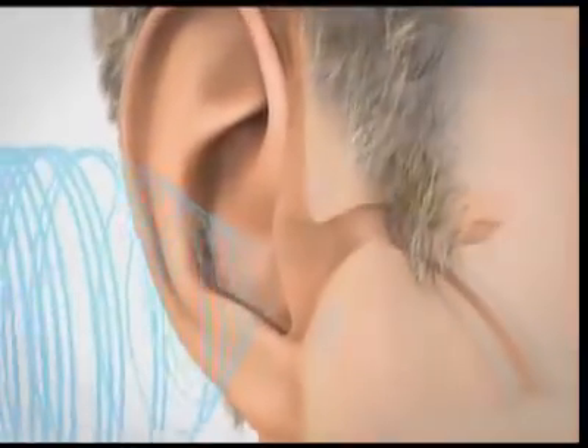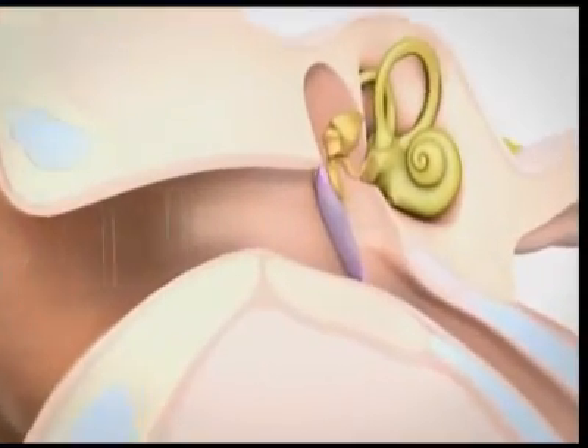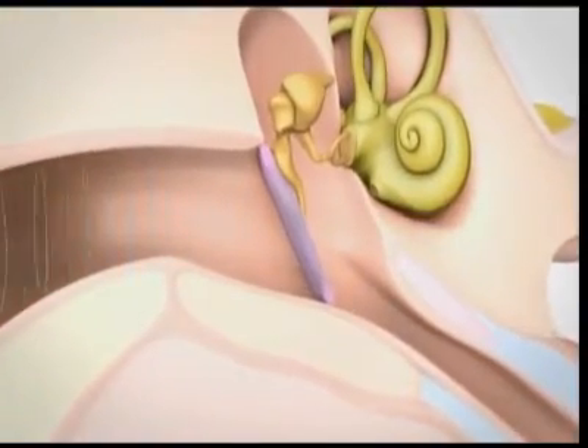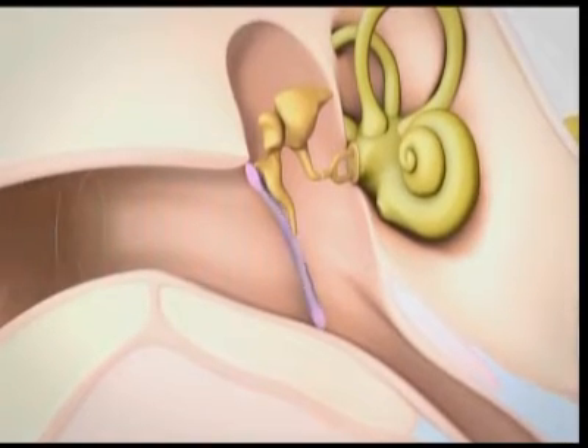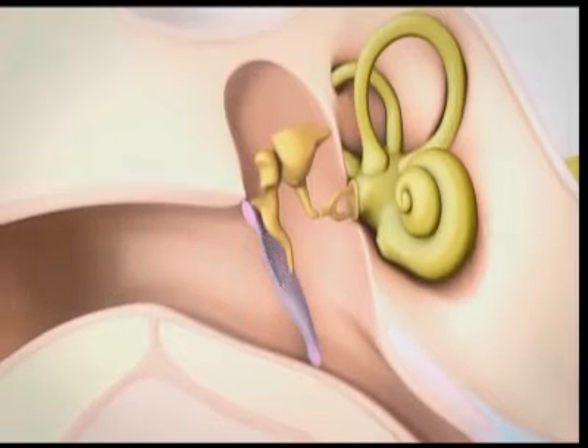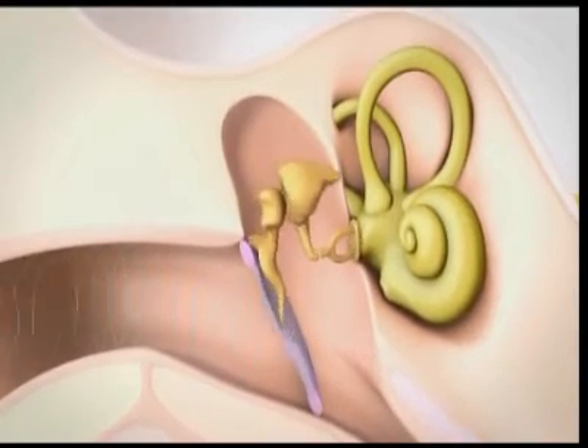Here you can see sound waves being collected by the external ear, and they're carried down the ear canal to hit the eardrum. When the sound waves hit the eardrum, it makes it vibrate. And then this vibration is carried by three tiny bones in the middle ear into the inner ear where the cochlea is.